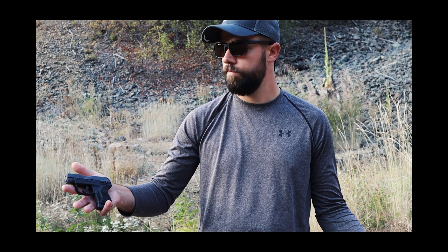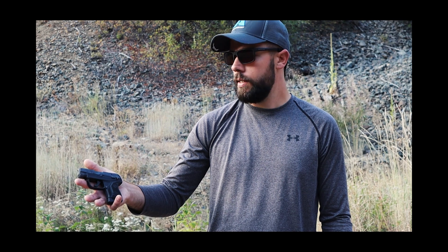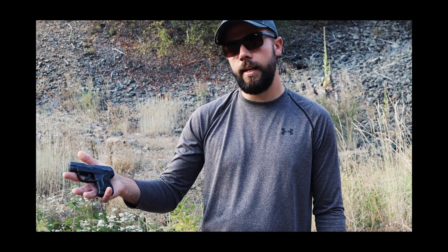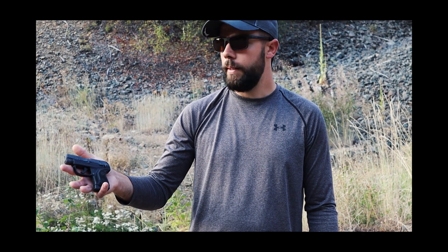I'm trying to decide if this would be a gun worth concealed carrying, just because there's hardly any 9mm ammo available. You can't find 9mm, handgun, or 380 ammo — it's hard to find ammo for any of those guns. 22 is still fairly easy to find and when you do buy it you can buy quite a bit of it. So I want to test whether this gun is really worth trusting your life on for 22.